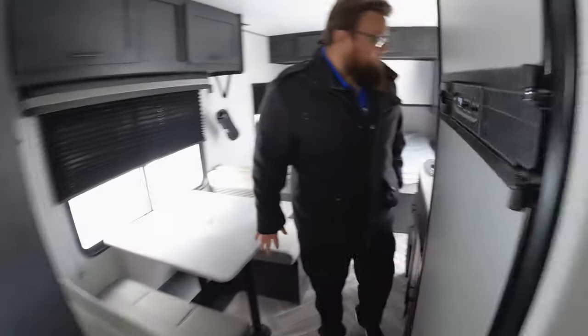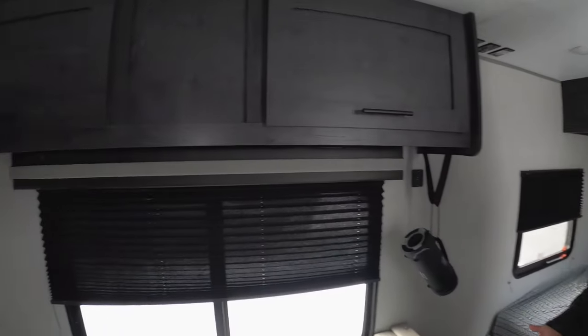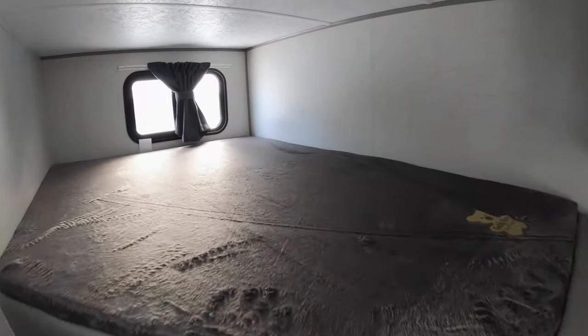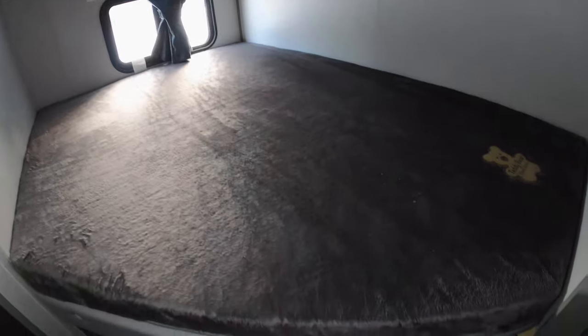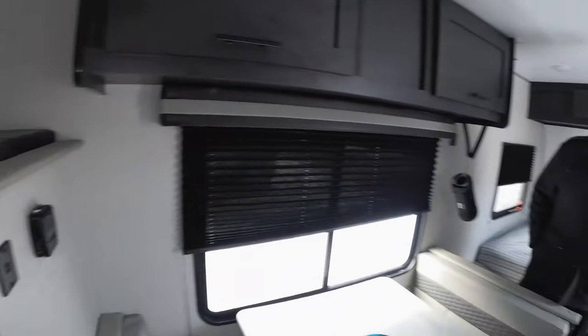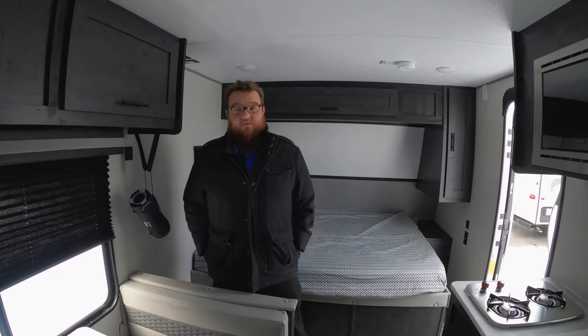Back there in the back you do get double-over-double bunks, which is very unique for this size. Almost everything else in this price point you're going to get little bitty single twins. So if you're taking friends that are adults or bigger kids, they're going to have a lot more room to sleep. It'd be a great coach for hunting and fishing trips with the guys, or just a family going out camping for the weekend.